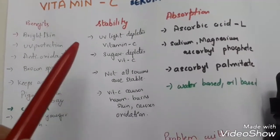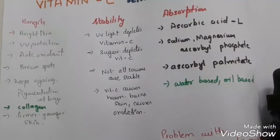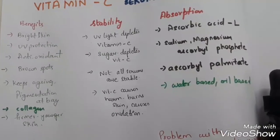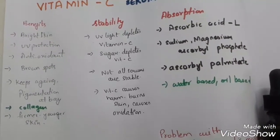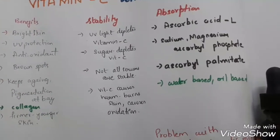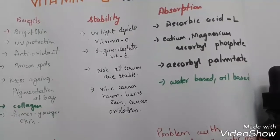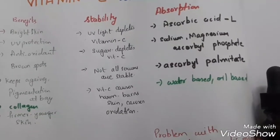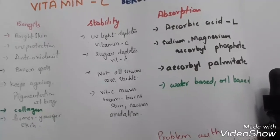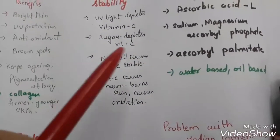Ultraviolet rays deplete vitamin C dramatically. Just 20 minutes of UV exposure depletes up to 50% of vitamin C inside the body. So just imagine — when ultraviolet rays are able to deplete the vitamin C inside the body, how easy it is for them to deplete the vitamin C that you're applying topically.